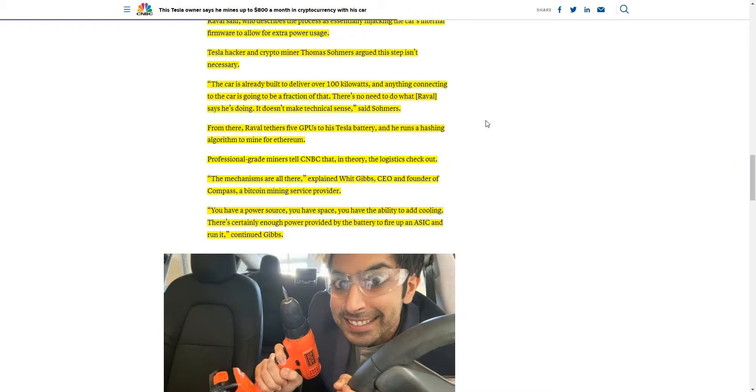Professional-grade miners tell CNBC that, in theory, the logistics check out. The mechanisms are all there — you have a power source, you have space, you have the ability to add cooling, and there's certainly enough power provided by the battery to fire up an ASIC and run it.